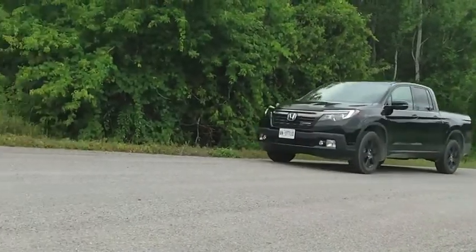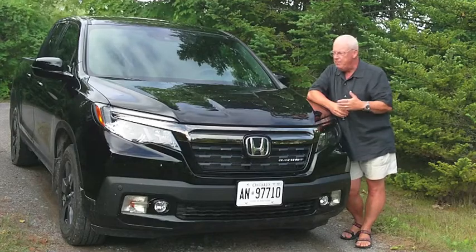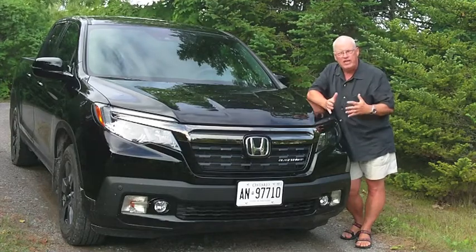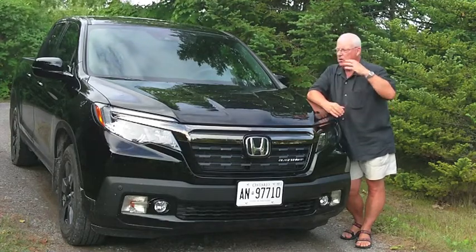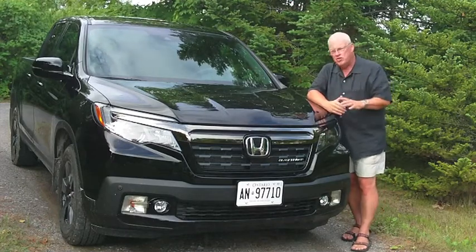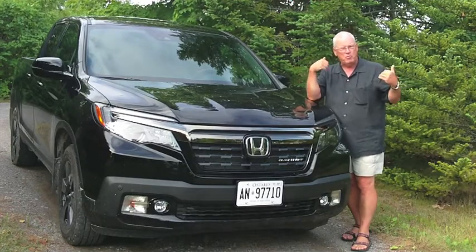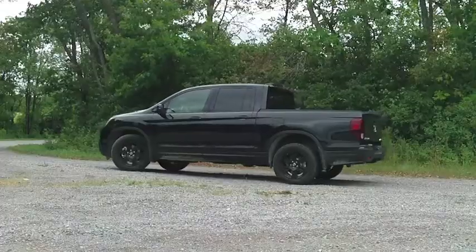They've added a lot of technology into this that wasn't in the original Ridgeline — a lot of safety aids, leaving your lane, blind spot monitoring, and so on. There are multi-angle rear view cameras to see when you're backing up so you can see everything around you.